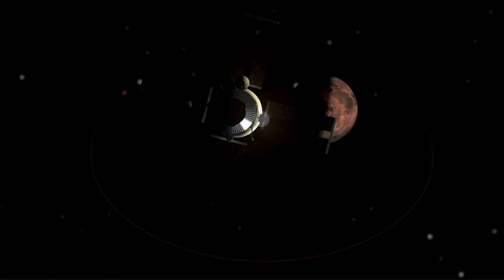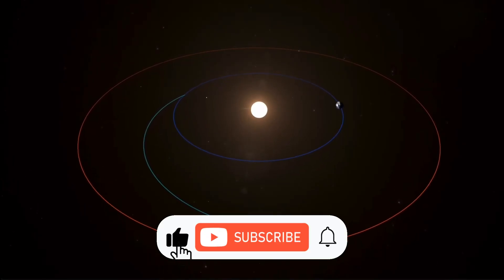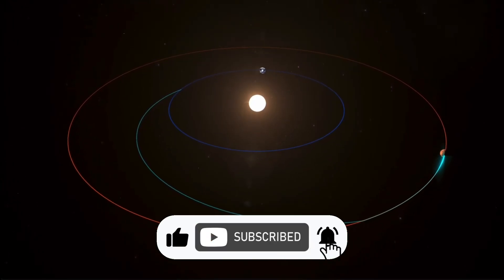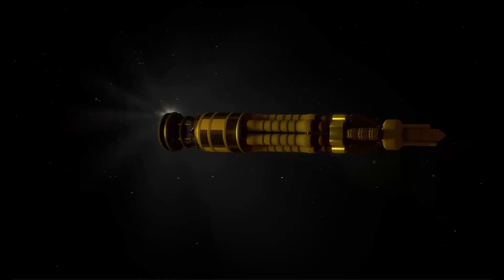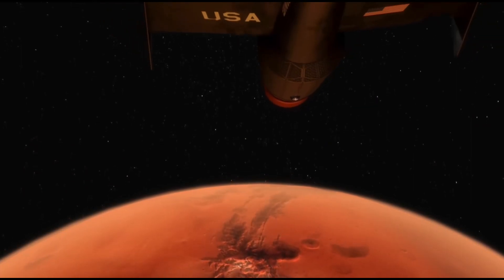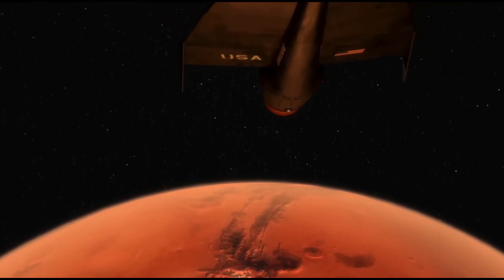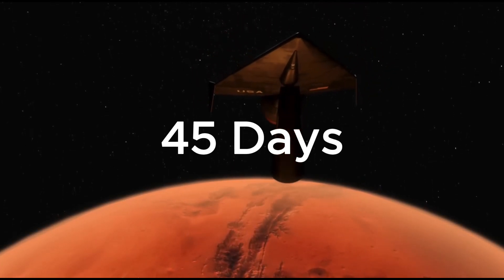So what is that engine? Now, how long do you think NASA's engine takes to get to Mars? Well, only 45 days — and it is a nuclear thermal rocket.